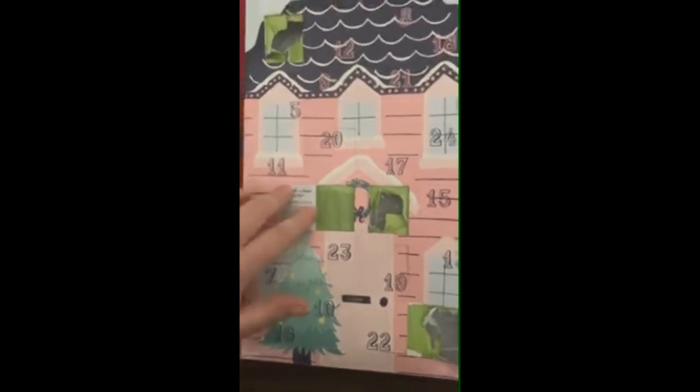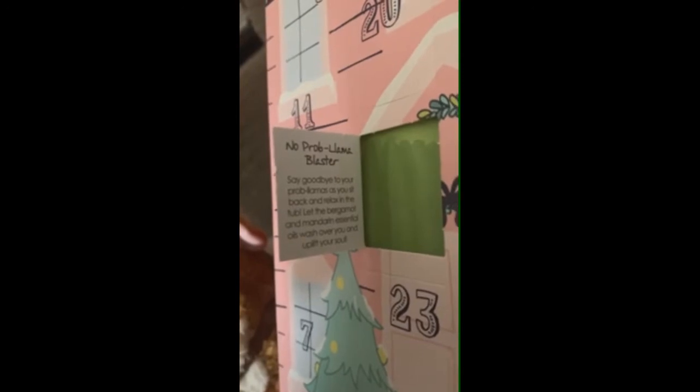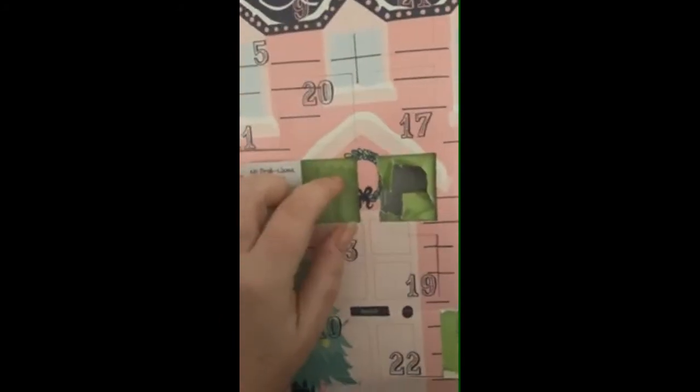We have a blaster today — 'No Problema.' I'm pretty sure I've used this one before but I don't remember. It says: 'Say goodbye to your problems as you sit back and relax in the tub. Let the bergamot and mandarin essential oils wash over you and uplift your soul.' Very pretty — let's see what it looks like.